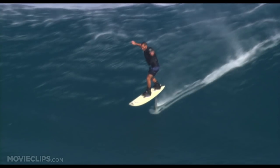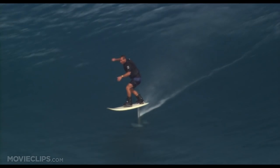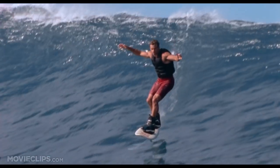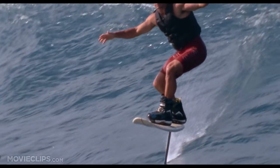Laird and David spend as much time in each other's garage refining the foil board's design as they do riding it. They're an interesting cross between surf gods and hobby geeks.